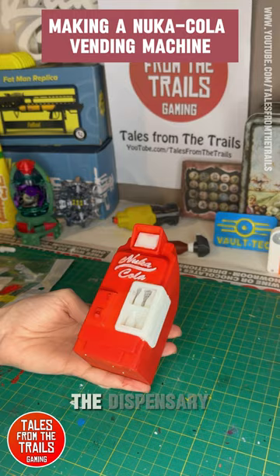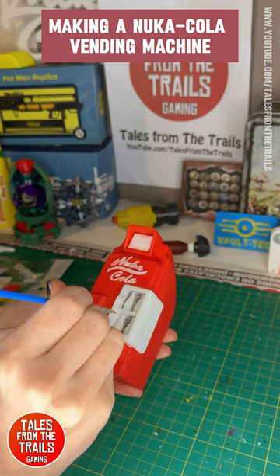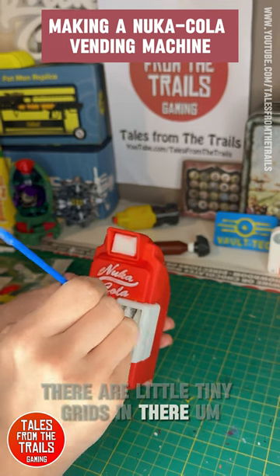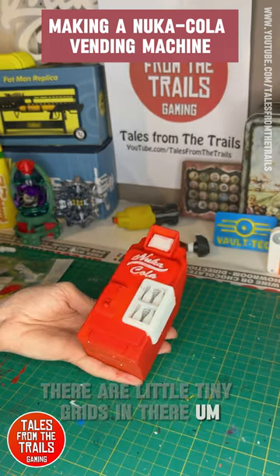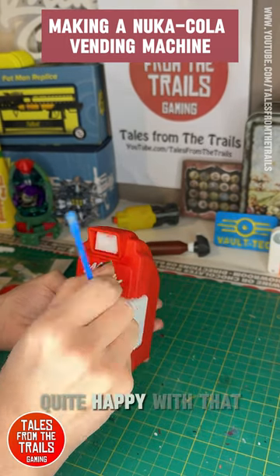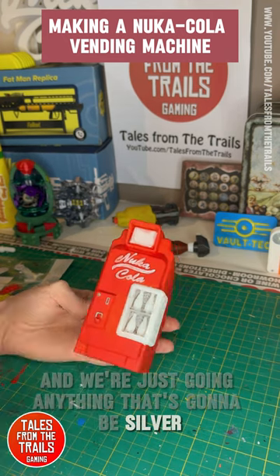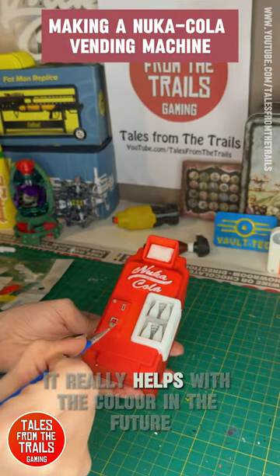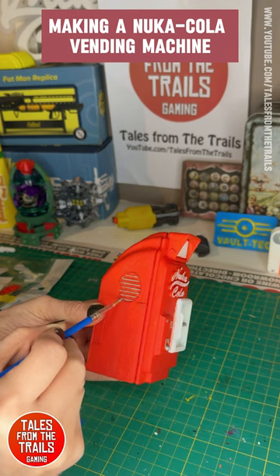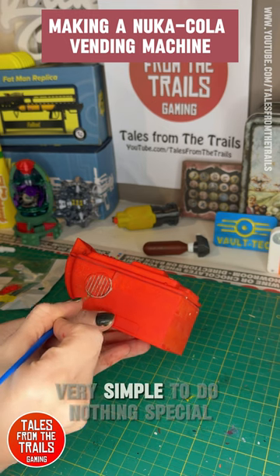Now I was going through the back of the dispensary — the door where you pick up your Nuka Cola — and making it a grey colour. There are little tiny grids in there and eventually I highlighted them silver to make them pop out a little bit. Anything that's going to be silver I was painting grey first because it really helps with the colour and makes it stand out and look good.